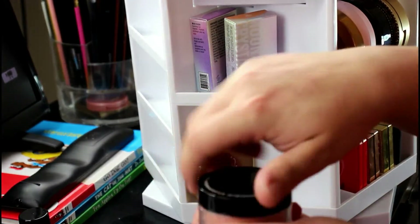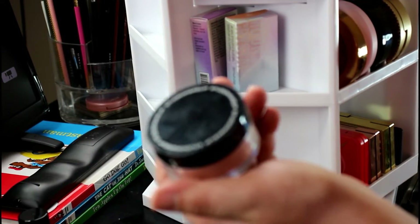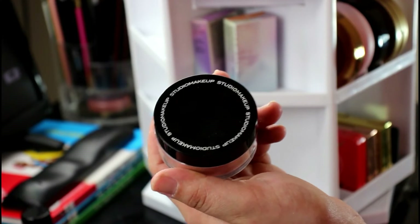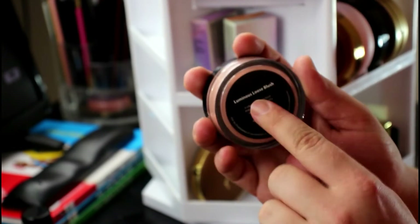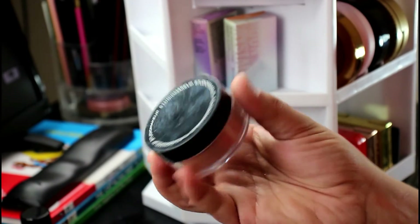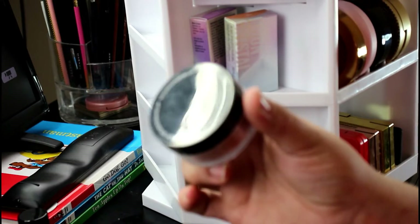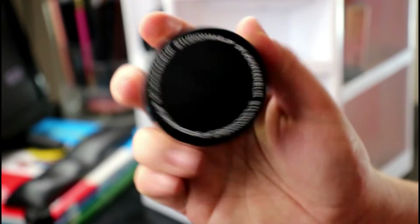I think this came in a Boxycharm. It is a loose blush — I'm not a fan of loose blushes because I have no control over how much my brush picks up and I feel like I'm wasting product. This is a Luminous Loose Blush by Studio Makeup. I've literally used it twice, probably had it since 2017 from one of my very first Boxycharms. It's a dark shade that would look better on a darker skin tone, so I'm probably going to declutter this.